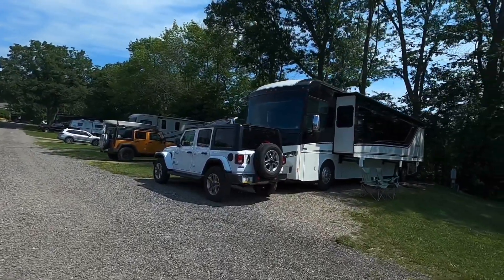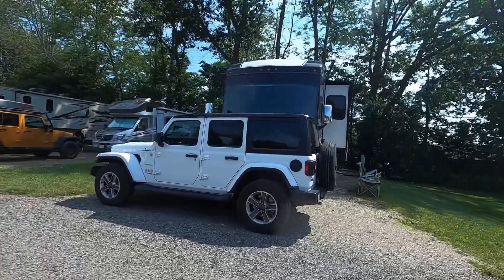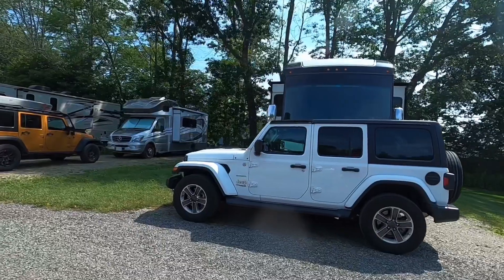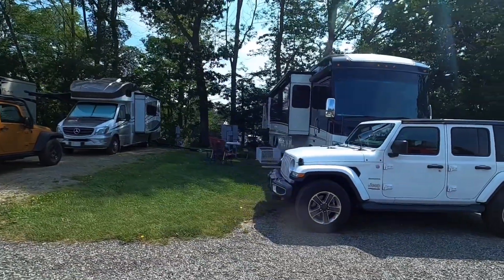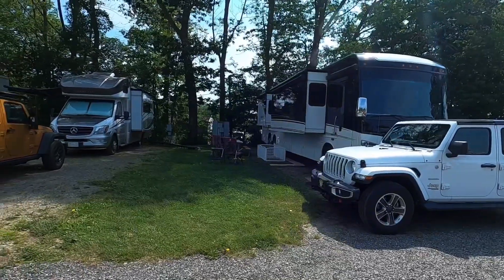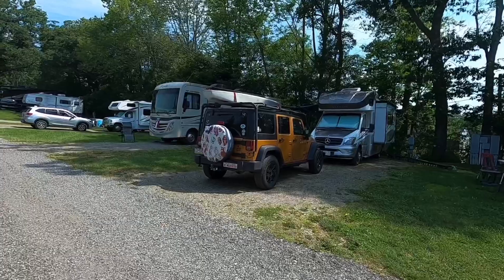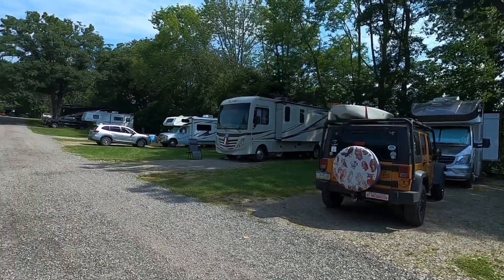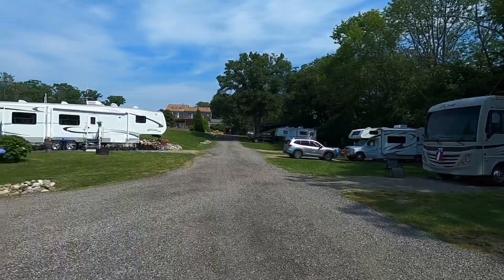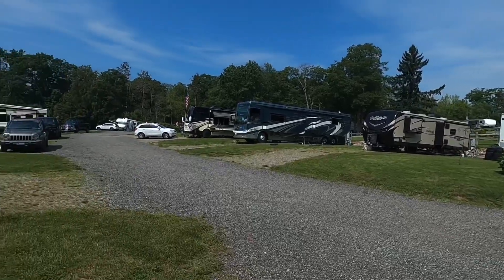These are nice sites — they get shade in the morning on this side, and the ones on the other side get shade in the afternoon. They've got good power, nice friendly people, a decent-sized patio area. I don't have my awning out right now. Our neighbors here are from Lancaster, Pennsylvania — more Pennsylvanians! And so is that Fleetwood over there; they're together.